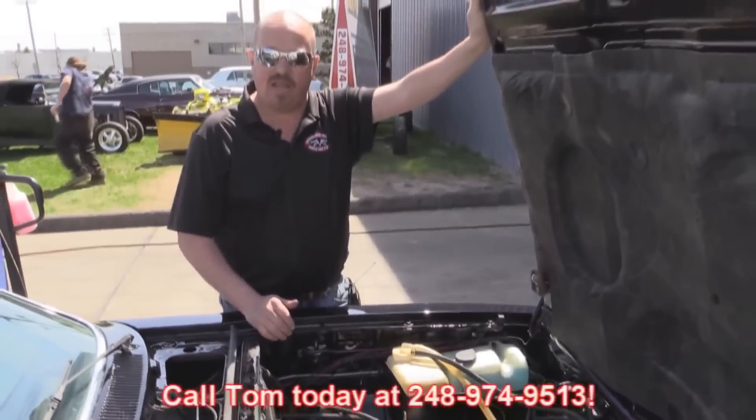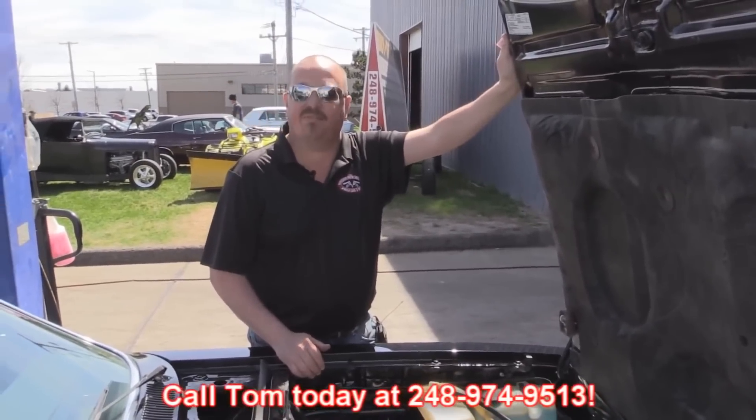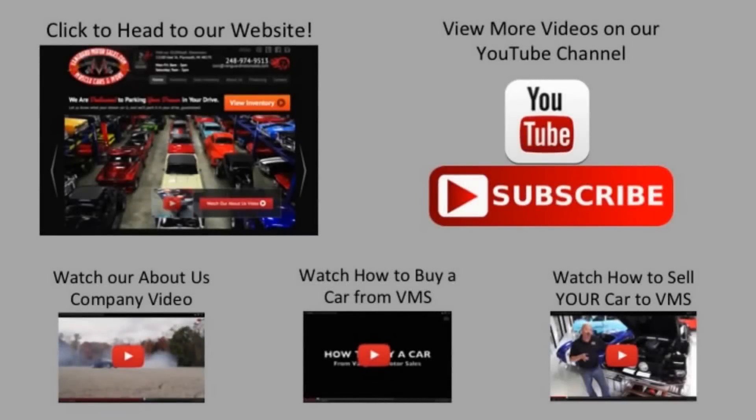Give us a call at 248-974-9513 and let Vanguard Motor Sales put this Cosworth in your driveway. We've made it really easy for you — click on any one of these five pictures here and it'll take you right to whatever you're interested in. We're going to give you about 30 seconds here to click these pictures. If you need more time, just go back in the video and click that picture.